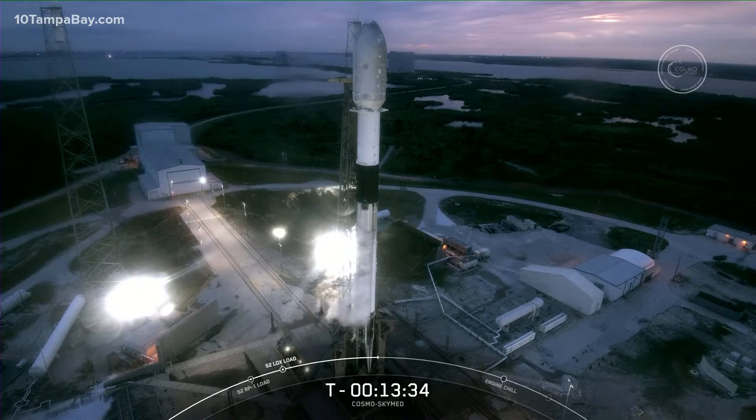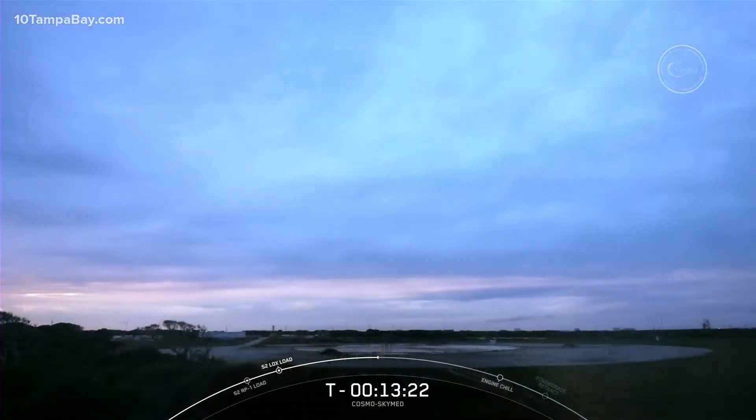The first stage's primary role is to accelerate all the way to the edge of space with the help of its nine Merlin M1D engines, and then drop off the second stage, which has the payload attached. The first stage will then make its way back to Earth, where we will attempt to recover it on land today at Landing Zone One, which you can see on your screen.